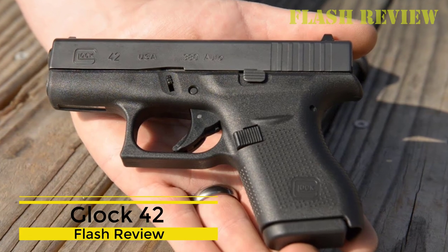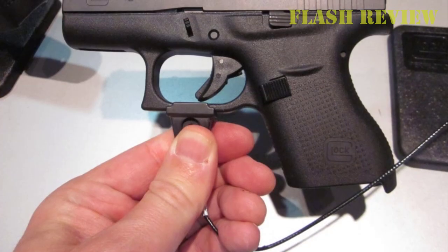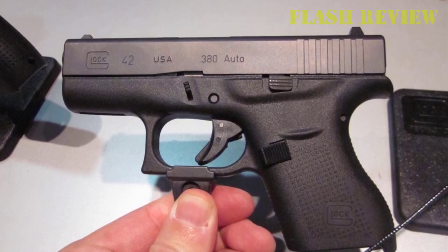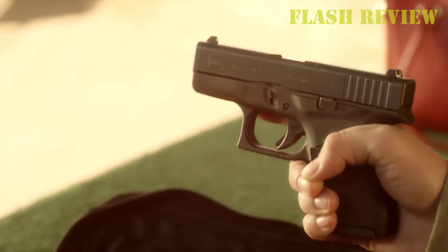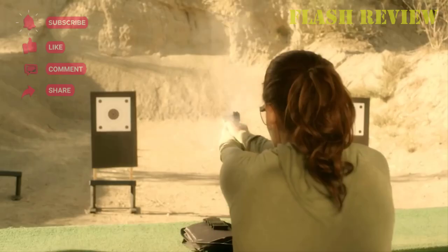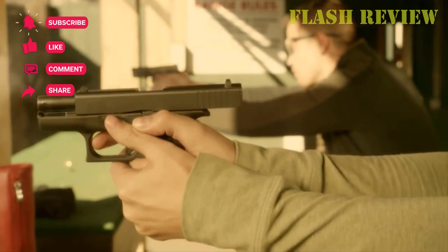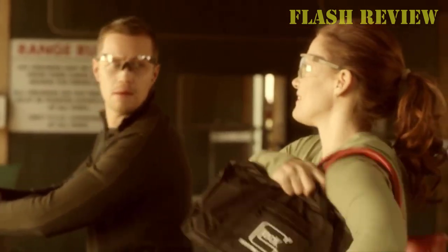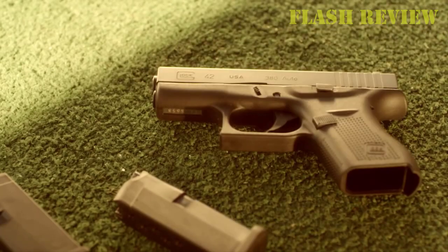Glock 42. This .380 ACP automatic pistol is a bit large compared to most competitors' pocket pistols, but it's still a viable conceal and carry option. It's got a 5.5 lb trigger pull and is 5.94 inches in length — it's the smallest pistol Glock has ever produced. A lot of people have dismissed the .380 caliber as being inferior, but it has gained popularity in recent years because it's the most effective cartridge for a smaller size firearm. The .380 is also ideal for beginners, and in this avid shooter's humble opinion, the Glock 42 is one of the absolute best .380 concealed carry pistols.